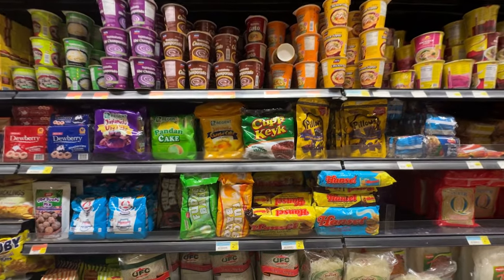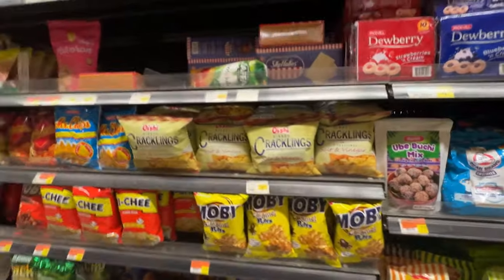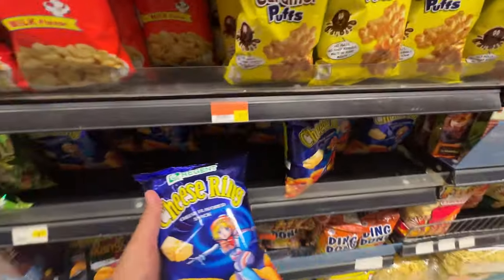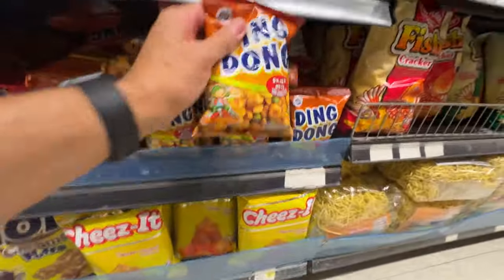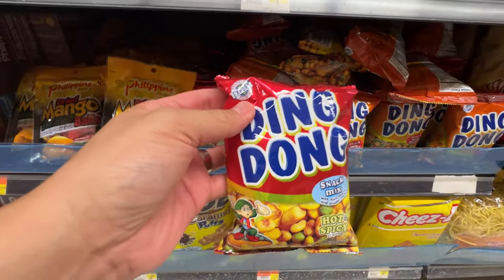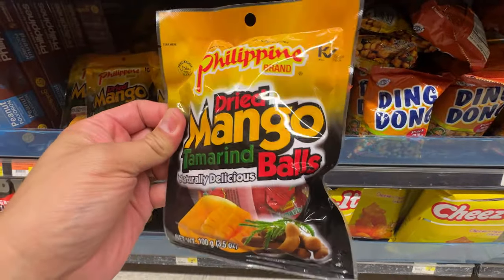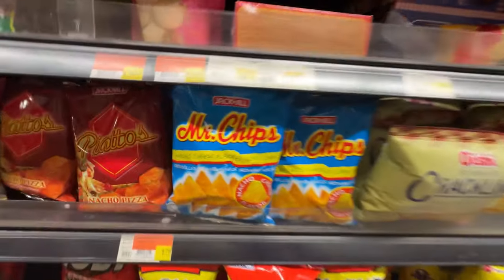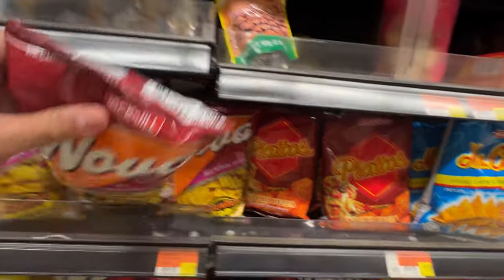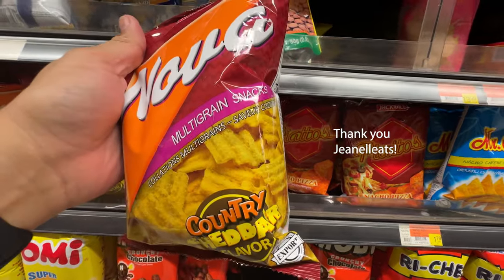Then you have all the cakes and snacks, and then you got the crispies — the crunchy snacks here. Cheese rings. I like these ding-dongs; the garlic ones are always good. Oh, we got dried mango, tamarind balls — never seen that before. Mr. Chip. Piatos. Janelle sent me some of these before — they're good, kind of like a multi-grain snack.